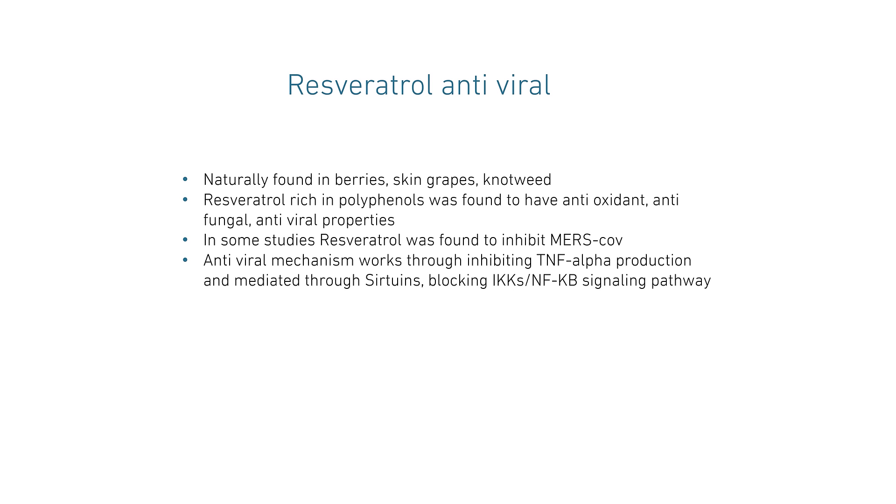Resveratrol was also found to be antiviral. Resveratrol is a rich polyphenol extract found in berry skin and grape, that has antioxidant, antifungal, and antiviral properties. In some studies, it was even found to inhibit MERS-CoV. The antiviral mechanism works through inhibited TNF-alpha production, mediated through sirtuins, blocking the NF-κB signaling pathway.